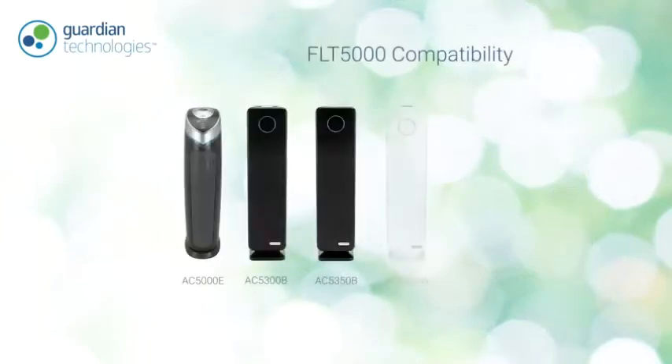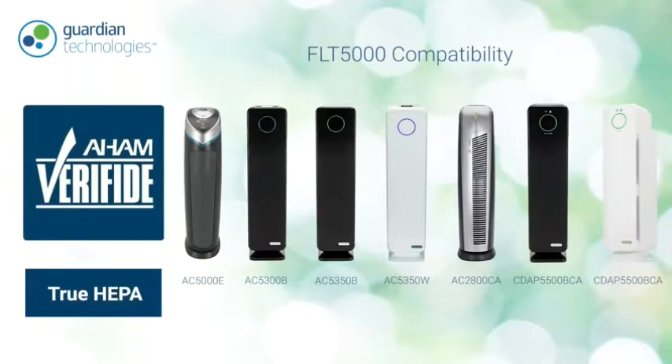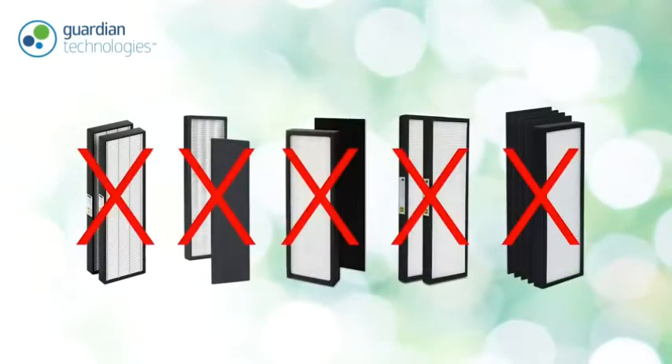Here at Guardian Technologies, our goal is to create a better home environment for you and your loved ones. That's why our air purifiers are AHAM verified, and all of our genuine replacement filters are true HEPA. One testament to the quality of our true HEPA genuine replacement filters is how often attempts are made to recreate them.